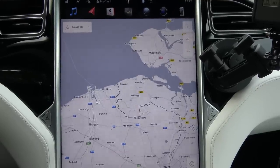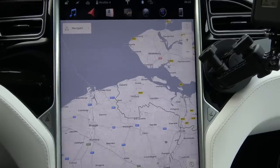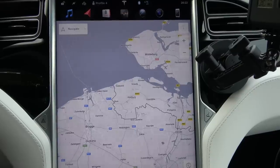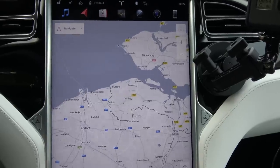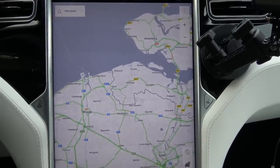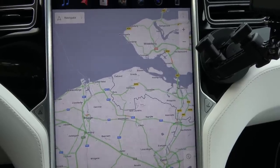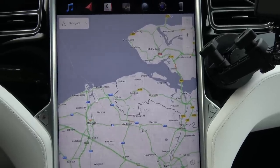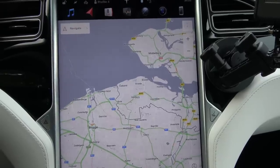I have no idea why Tesla did that. Maybe it's a little more efficient to display the maps because it doesn't have to be in color. Or maybe it's easier to distinguish the traffic lines for visually impaired people — those with poorer vision or who are color blind.